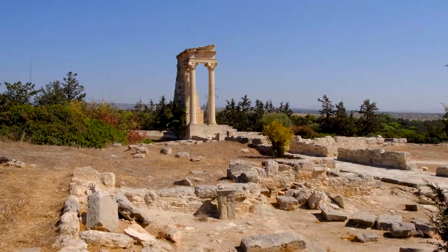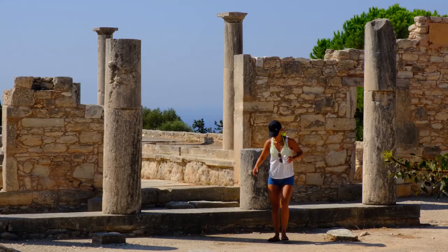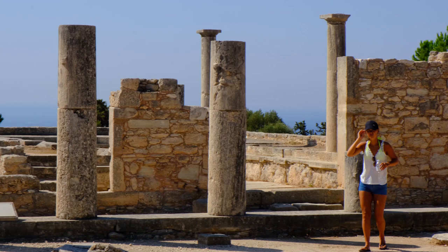Located just a 40 minute drive from Paphos is the ancient town of Kourion. The town has a collection of ancient ruins including a Roman amphitheatre, stadium and a nice beach to relax on after a spot of sightseeing.